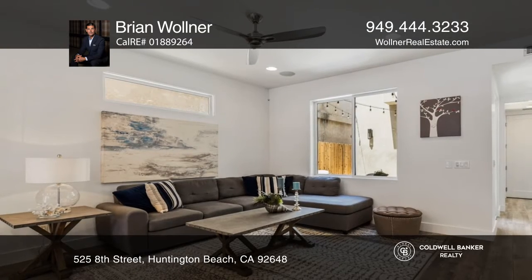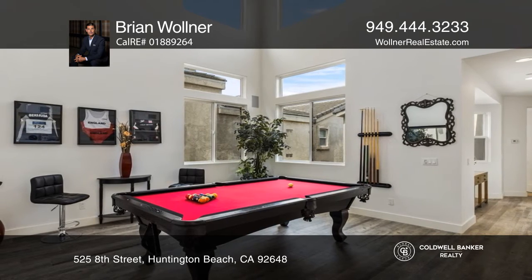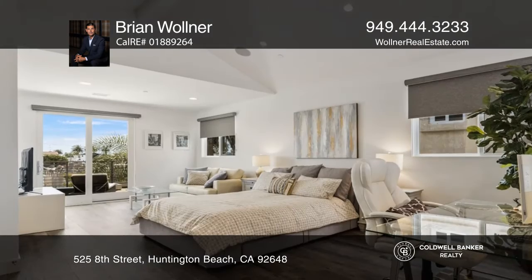A lavish main suite with a private balcony showcases a main bathroom with an oversized shower, a jetted tub, dual vanities, and a walk-in closet.